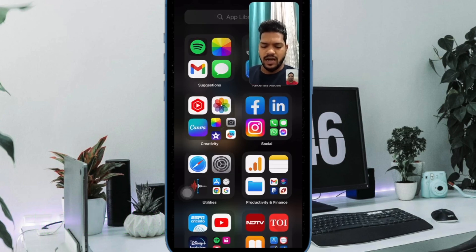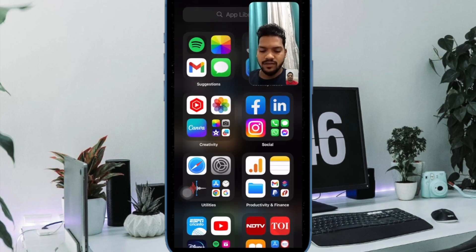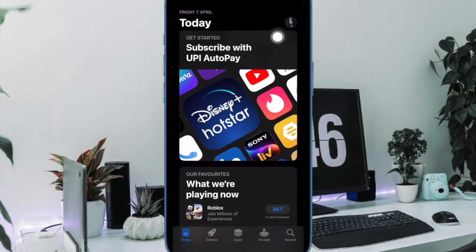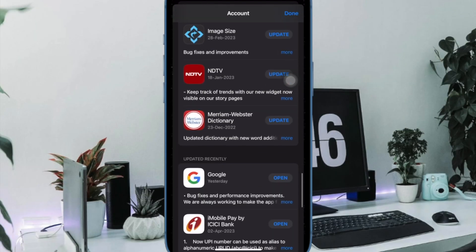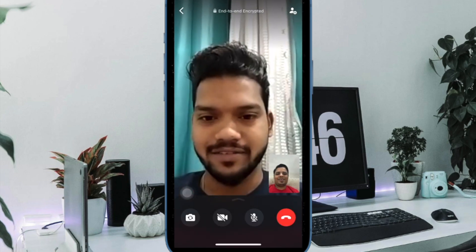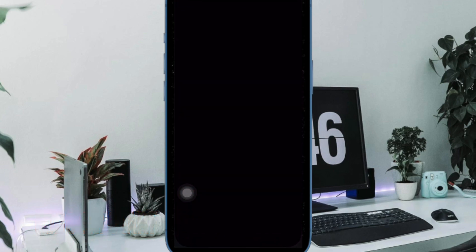If you haven't updated WhatsApp for a long time, the problem could very well be inside the outdated version of the messaging app, since outdated software tends to trigger a lot of issues including out-of-the-blue crashing and freezing. Launch the App Store, tap on your profile at the top right corner, scroll down to find WhatsApp, and hit the Update button. Once updated, start a video call to check if the problem is sorted.